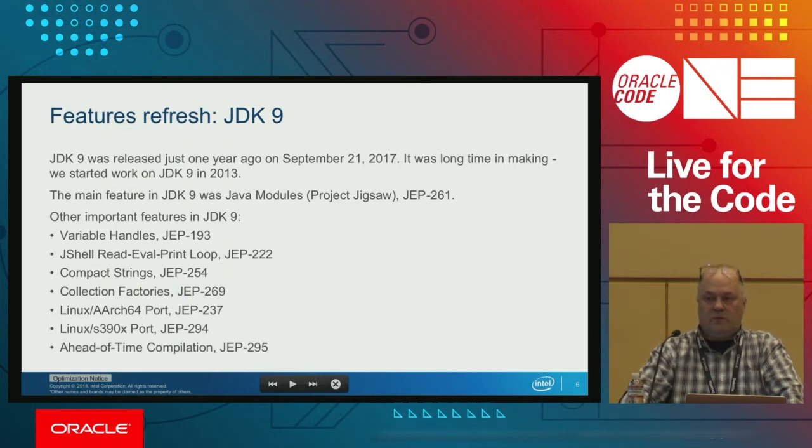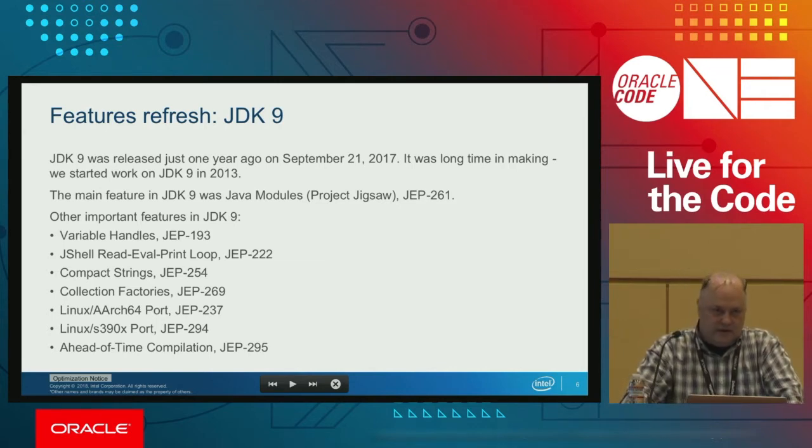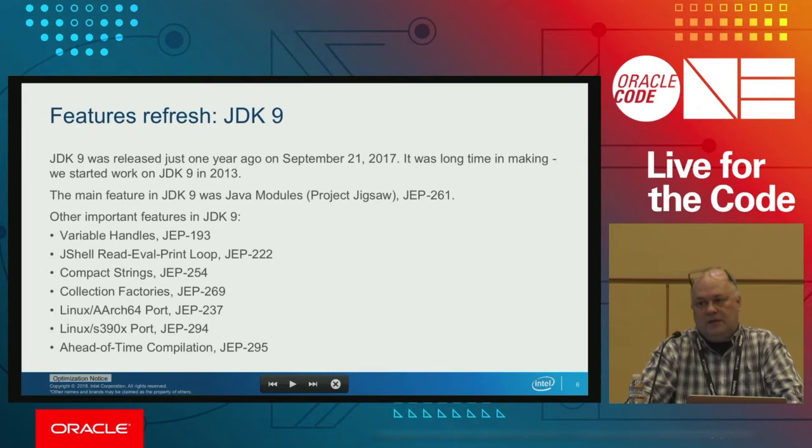When working on that, we also wanted to improve usage of some internal APIs, especially sun.misc.Unsafe. People use it a lot even though it's not supported for internal use. So we introduced new JDK internal APIs strictly for JDK use, and for people who want low-level access to Java object fields, we introduced VarHandles. We also introduced JShell — a very interesting tool where you can simply type Java code and it will execute for you.